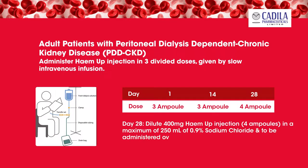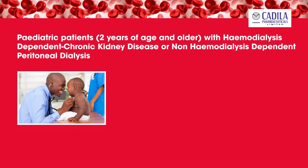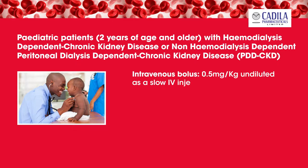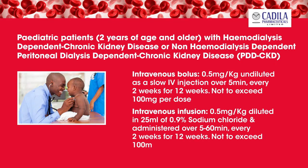For pediatric patients 2 years of age and older with hemodialysis-dependent, non-hemodialysis-dependent, or peritoneal dialysis-dependent chronic kidney disease (PDD-CKD) who are on erythropoietin therapy, dosing for iron replacement treatment has not been established, but maintenance treatment guidelines are available. Intravenous bolus: 0.5 milligrams per kilogram undiluted as a slow IV injection over 5 minutes every two weeks for 12 weeks, not to exceed 100 milligrams per dose. Intravenous infusion: 0.5 milligrams per kilogram diluted in 25 milliliters of 0.9% sodium chloride, administered over 5 to 60 minutes every two weeks for 12 weeks, not to exceed 100 milligrams per dose.